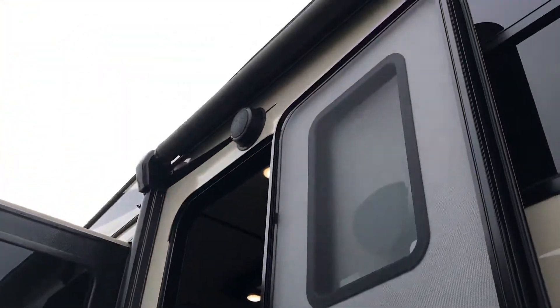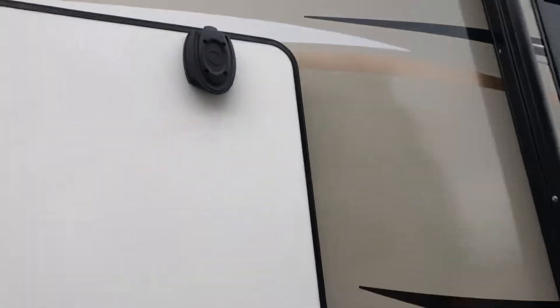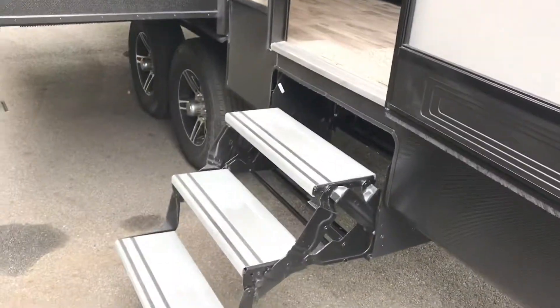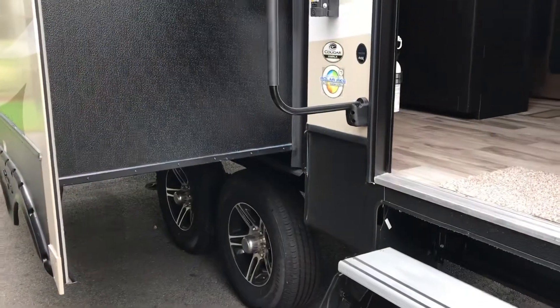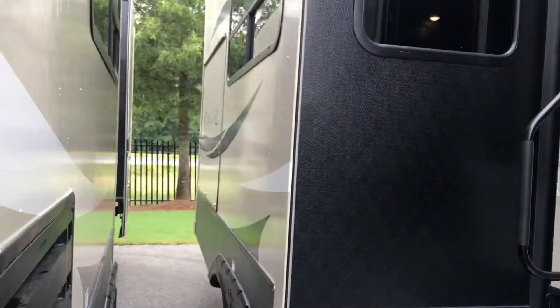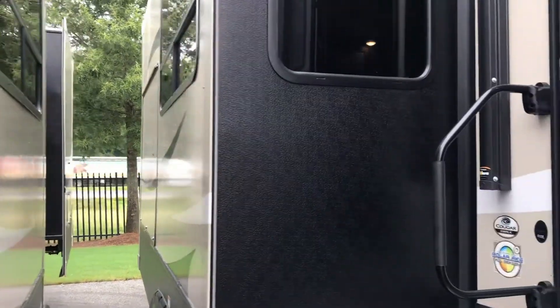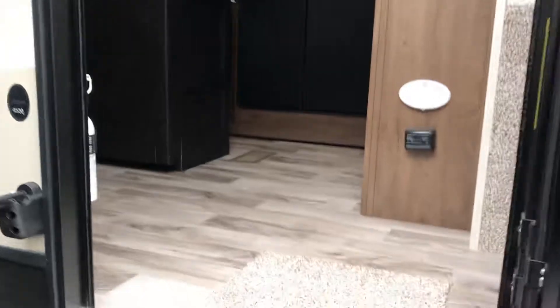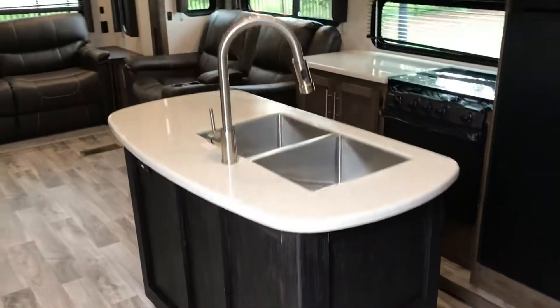Outside speakers, electric awning with LED lighting underneath, and aluminum steps to keep it lightweight and rust-free. You also have aluminum wheels on your camper, an oversized grab handle, and your outside kitchen on the slide. Walk on in and I'll show you guys the rest of the camper.